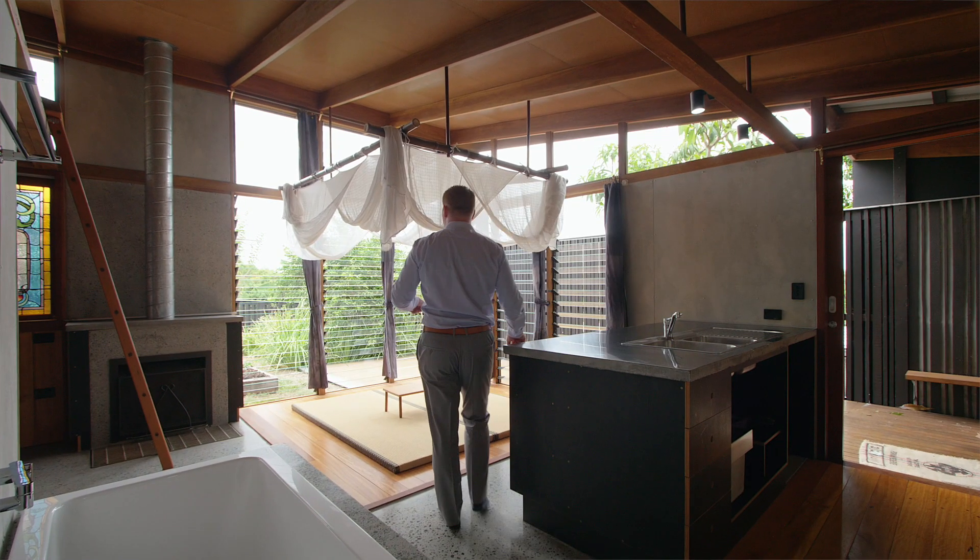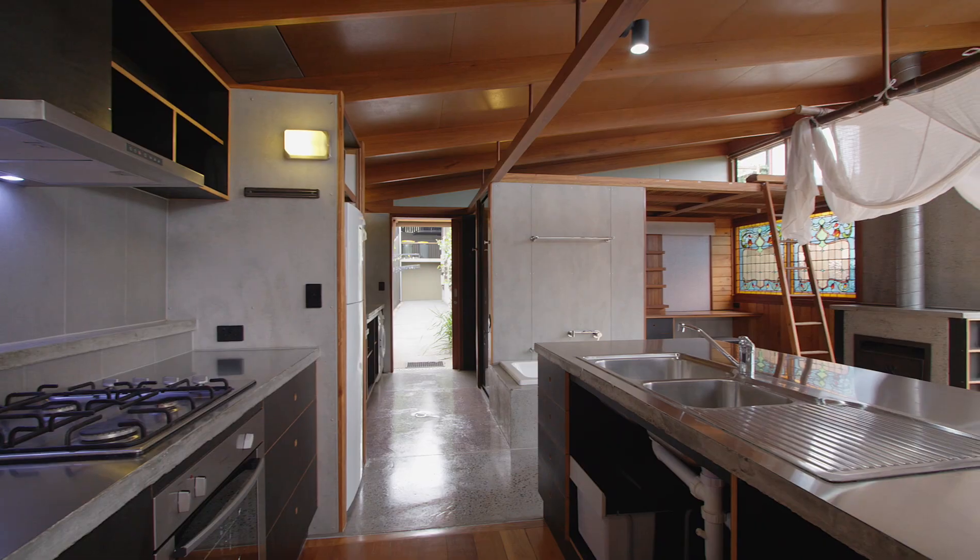The self-contained flat has got its own kitchen, bath, sitting area, and a unique style. In fact, I might even move in here.